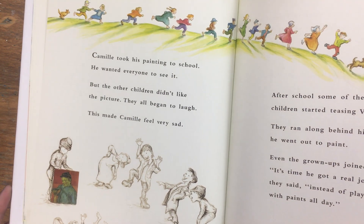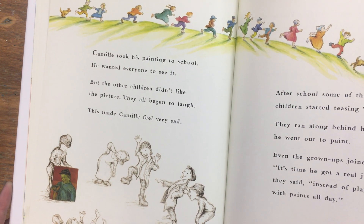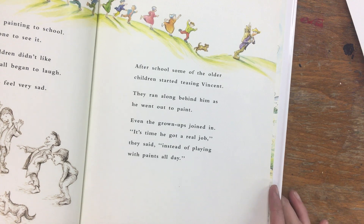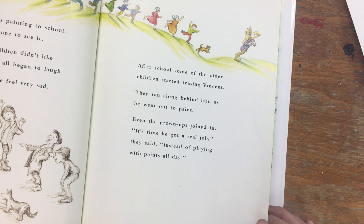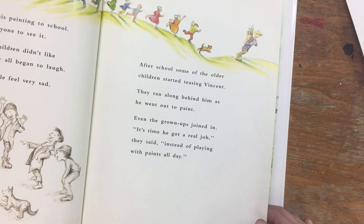Camille took his painting to school and wanted everyone to see it, but the children didn't like the picture — they all began to laugh. This made Camille feel very sad. After school, some of the older children started teasing Vincent. They ran along behind him as he went out to paint.